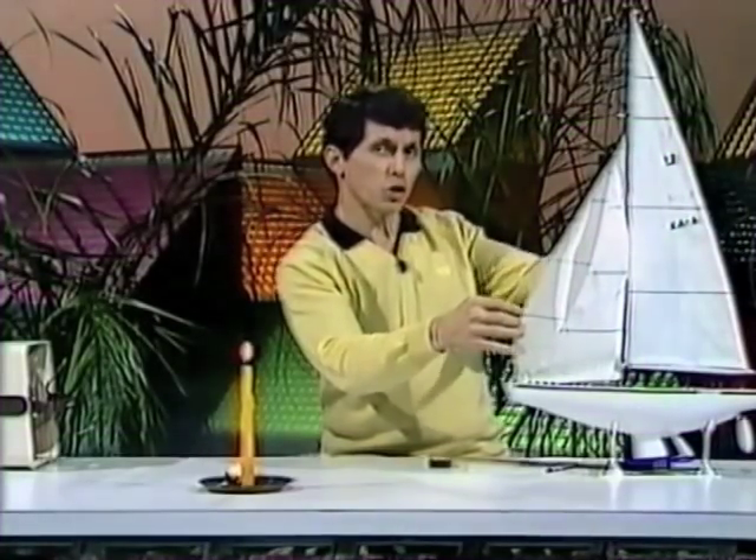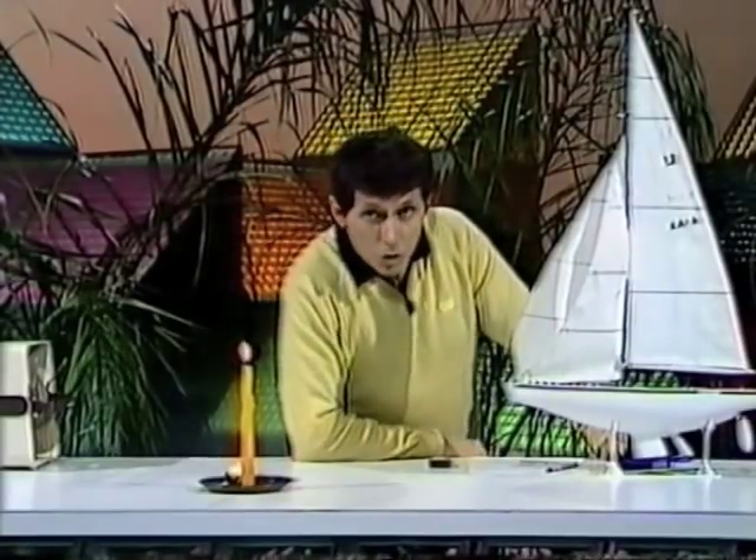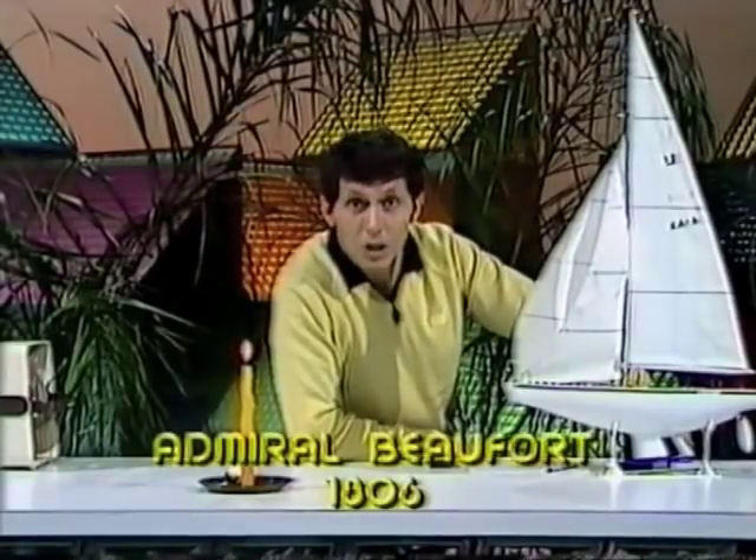Knowing the strength of the wind is very important to sailors. Although we have all kinds of sensitive instruments these days to measure wind speed, we still tend to use words like light, gentle, and moderate, which are part of a scale that was developed way back in 1806 by Admiral Beaufort, an English admiral.